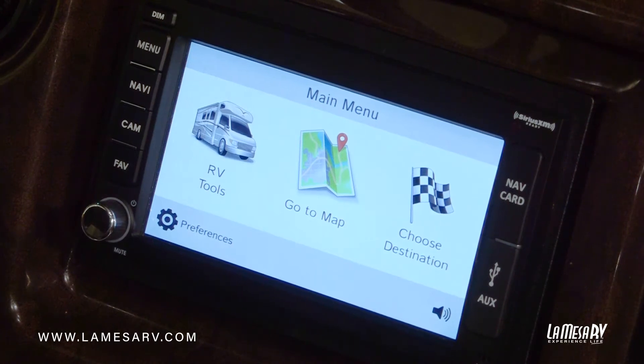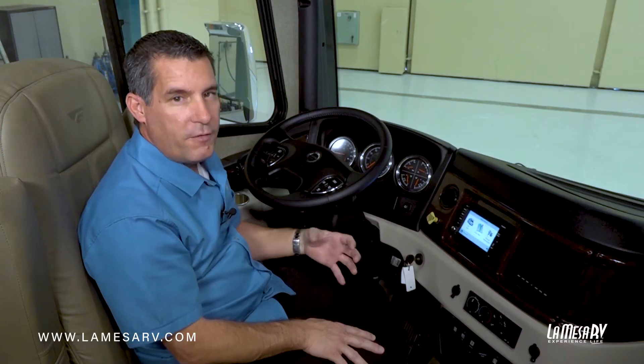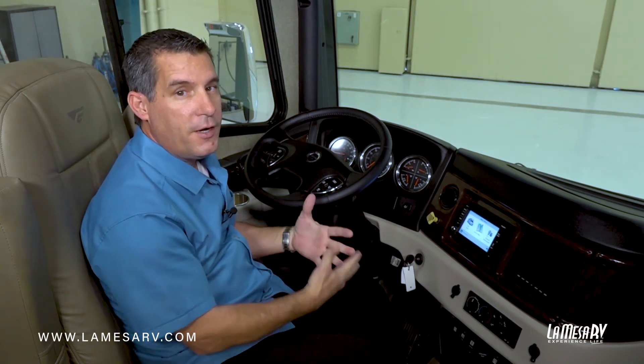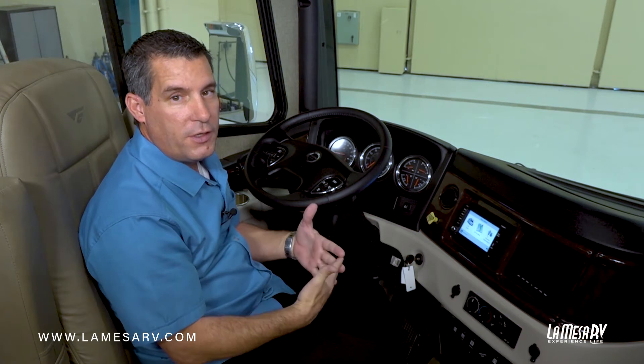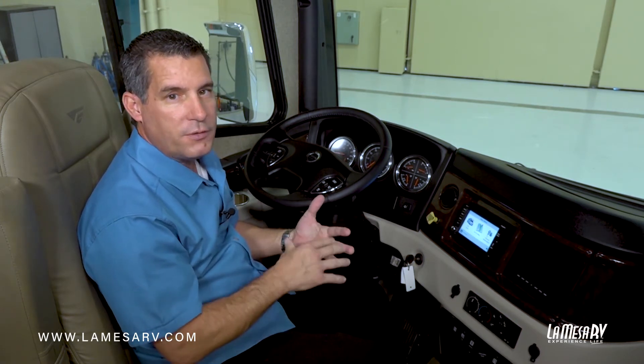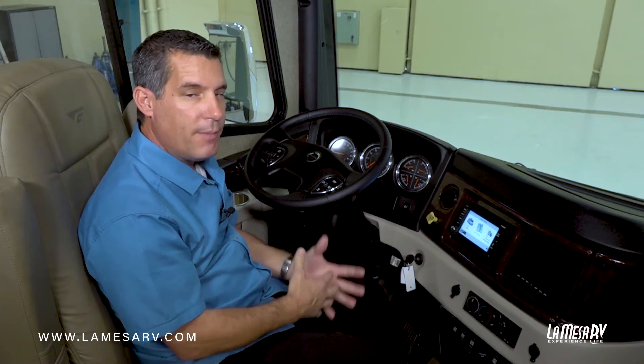This is a great system because it works well with RVs. You're able to put in the height of your coach, the width of your coach, and the weight of your coach. This way, when it navigates you, it's going to keep you away from low bridges, narrow roads, and anything that would be hard to get by with your RV.